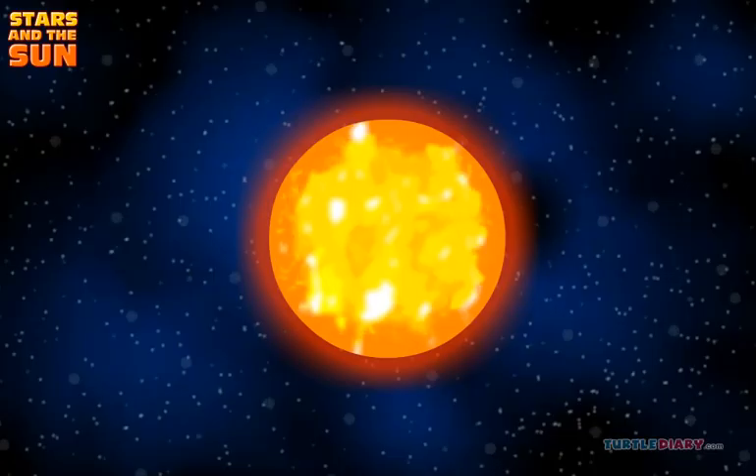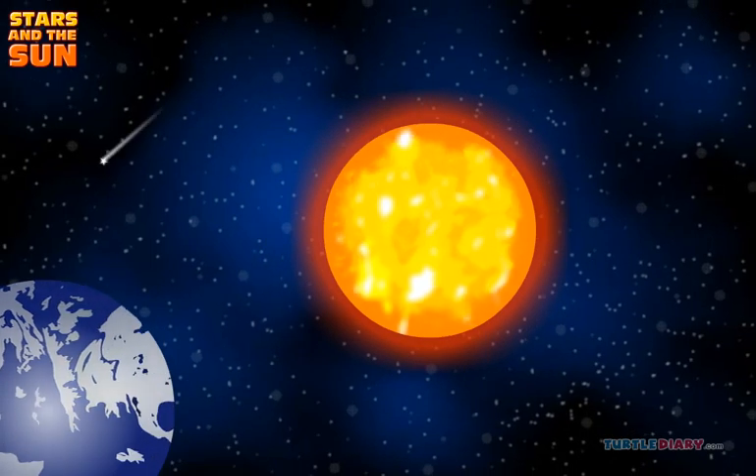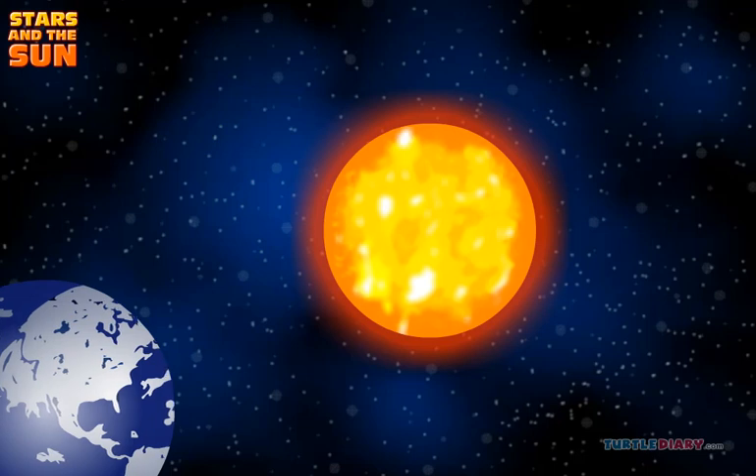What is the sun? Did you know that our sun is a star? The sun seems brighter because it is much closer to us. The sun is the star that is closest to the earth.